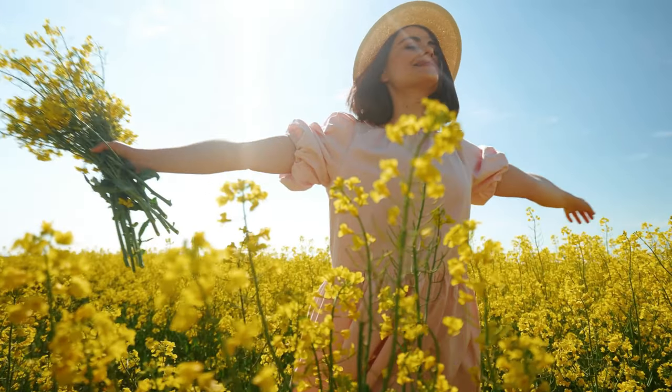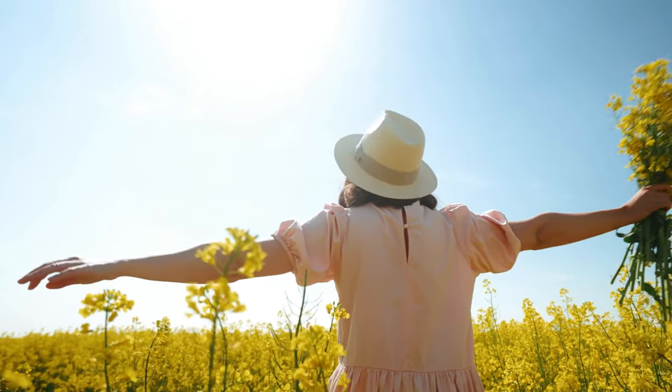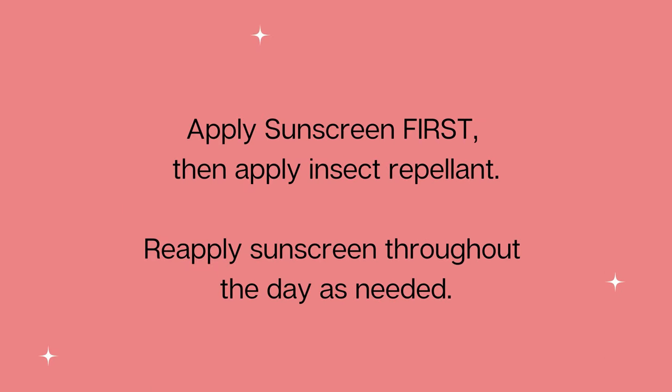There are also some combination products that provide both sun protection and insect repellent. Generally, I don't recommend this. Sunscreen really does need to be reapplied frequently throughout the day, and insect repellents only need to be applied maybe once or twice. So buying two separate products is the right way to go. If you do need both sun protection and an insect repellent, it's best to apply the sunscreen first and then put the repellent on top. Just be sure to reapply that sunscreen as needed.